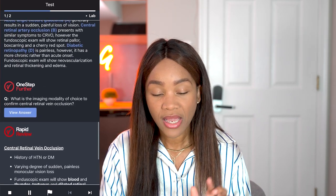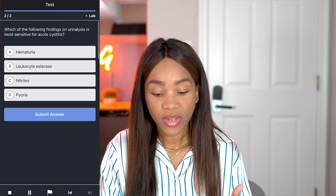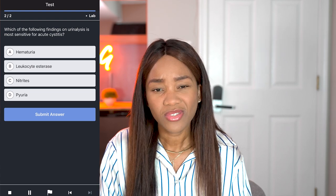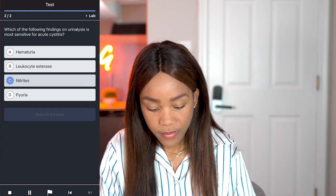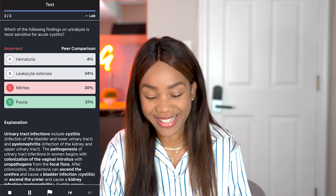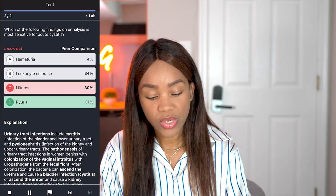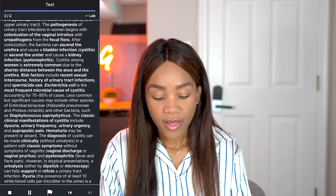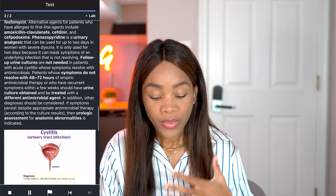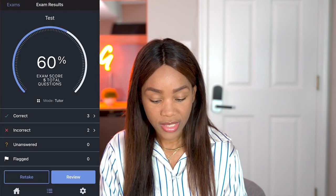Which of the following findings on urinalysis is most sensitive? I said positive nitrates, but it's pyuria — pus in your urine, definitely going to have some cystitis there. You can see the peer comparison spread: 34% chose leukocytes, 30% chose nitrates, and 31% chose pyuria. It's a long explanation here, but it's very good. I love that aspect of it. I'll grade my exam and I got zero correct — and that gives me my probability score.